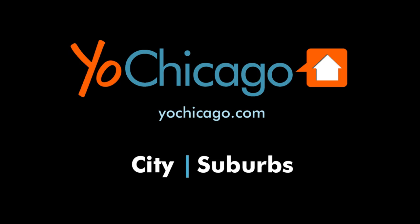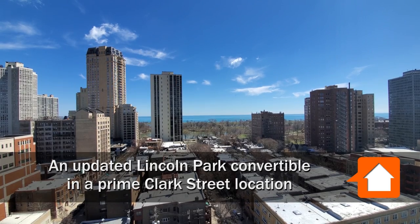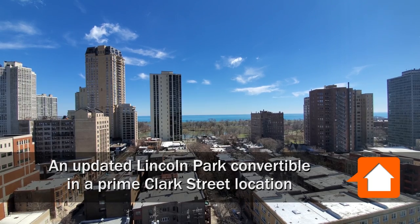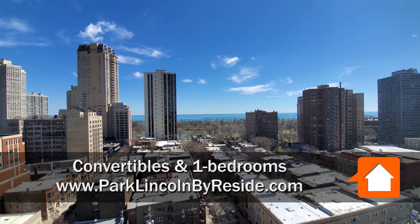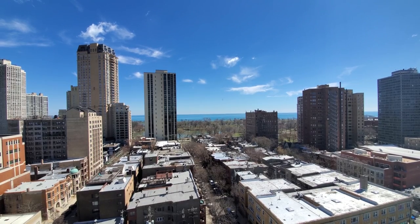This is Joe from YokeChicago.com. I'm in Lincoln Park at the Park Lincoln by Reside on Clark Street, just north of Fullerton, looking out over a fabulous view of the lake and Lincoln Park.